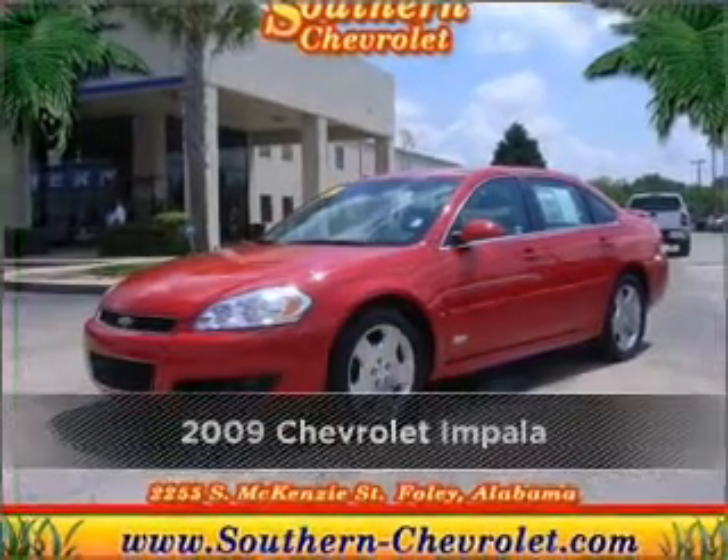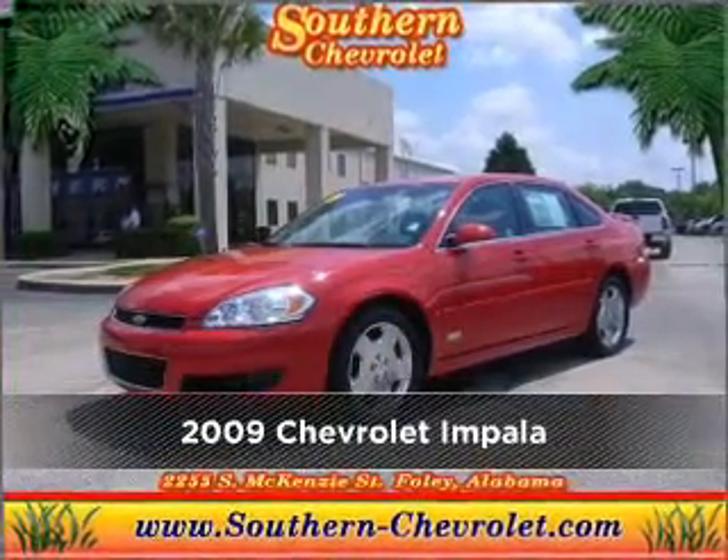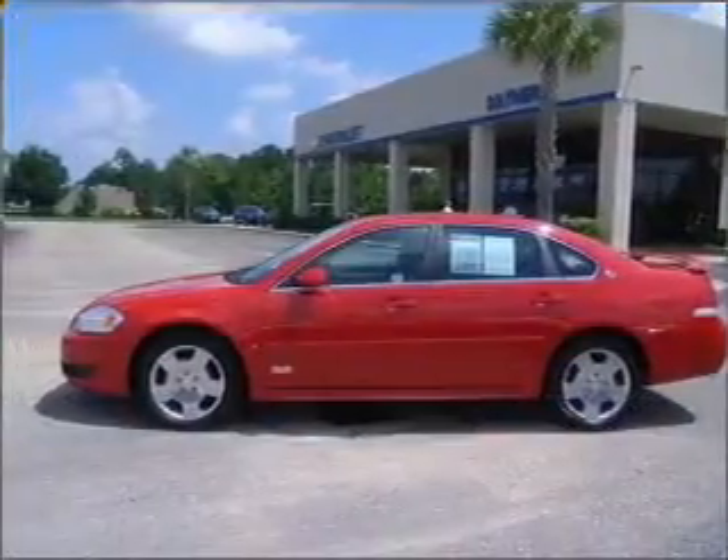Proudly presenting this 2009 Chevrolet Impala. Your search stops here with this ideal auto.